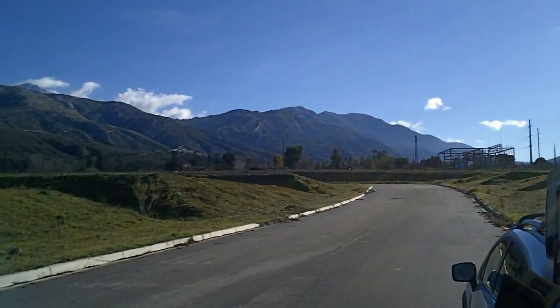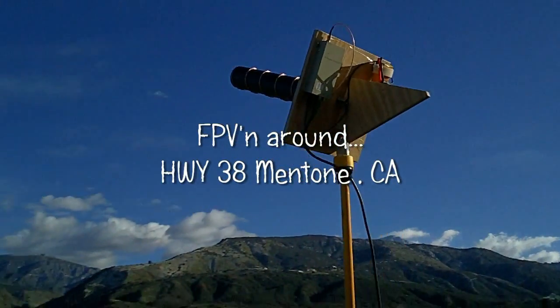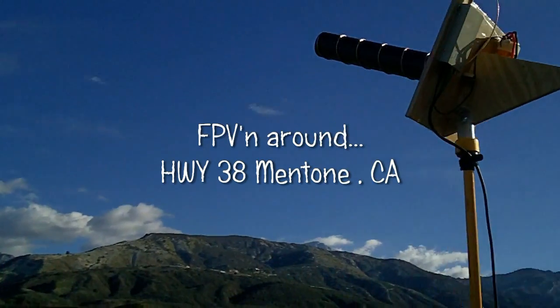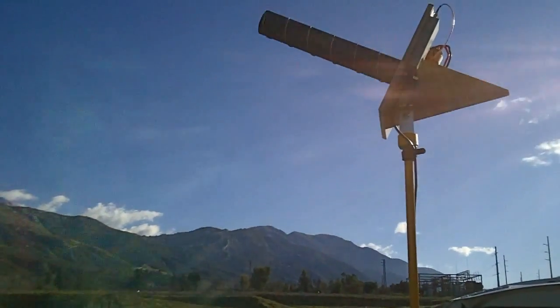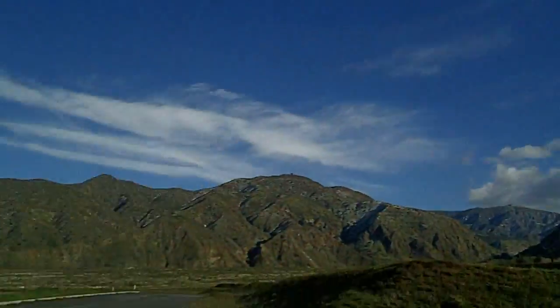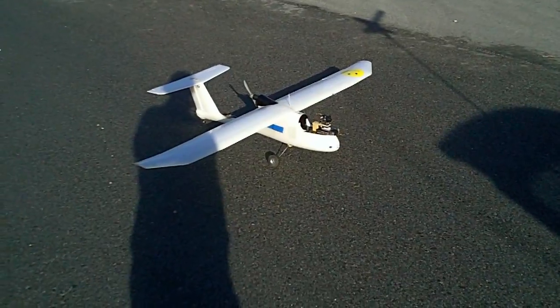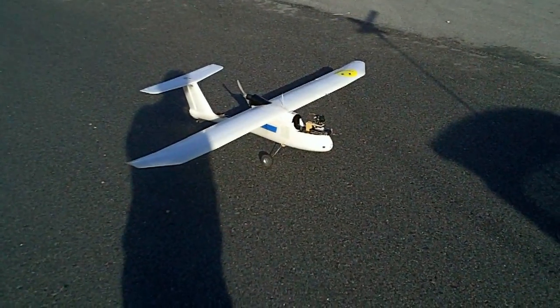Helical, 6-turn helical, 1.2 gigahertz, 700 milliwatt. Got the Skywalker, modded Skywalker.